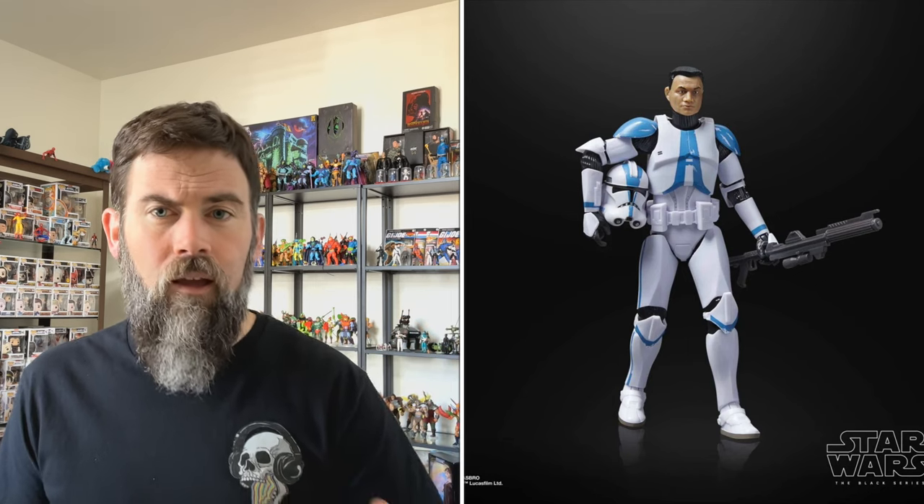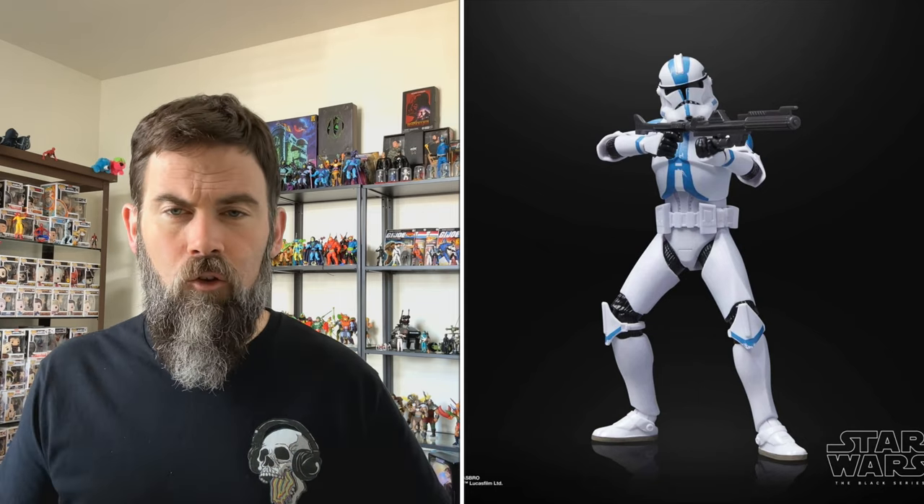In Star Wars news, there were a couple of Black Series announcements this week that were pretty cool — both going to be Target exclusives. We have Captain Oppo, who is a Clone Trooper I'm assuming from Revenge of the Sith. He's the typical Clone Trooper blue and white. He's got great articulation, removable helmet, the whole nine yards. He will be a Target exclusive dropping on July 14th for pre-order.